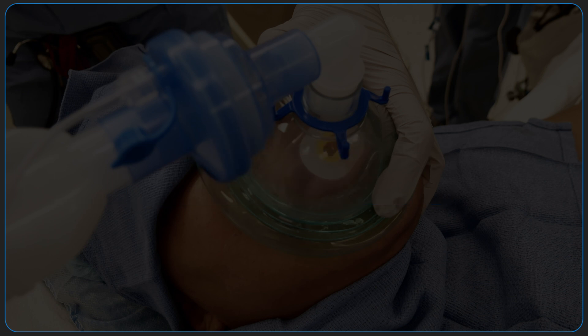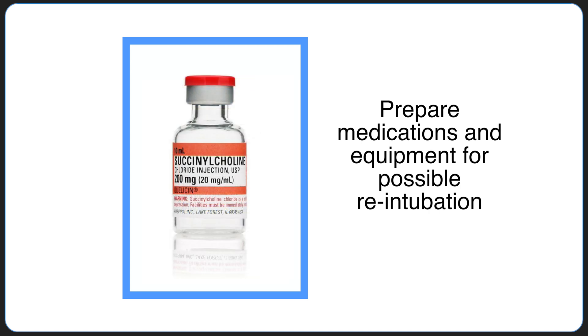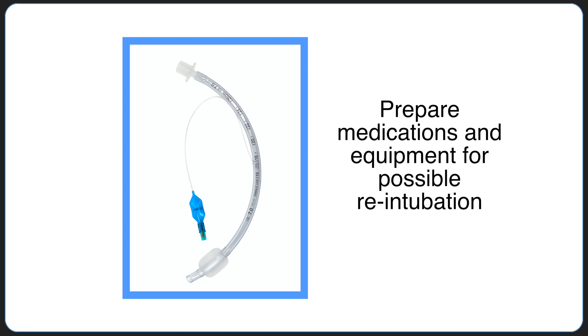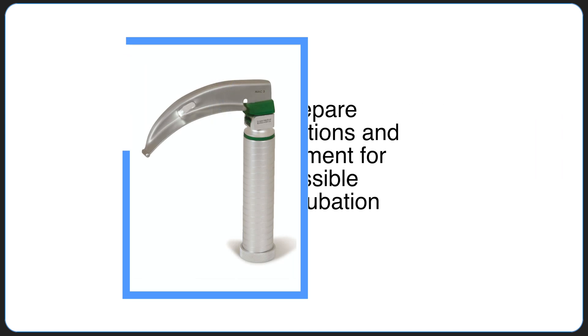Prior to deep extubation, verify that medications including succinylcholine and propofol are readily available if re-intubation is necessary. Airway equipment including an endotracheal tube, laryngeal mask airway, and laryngoscope should also be readily available.